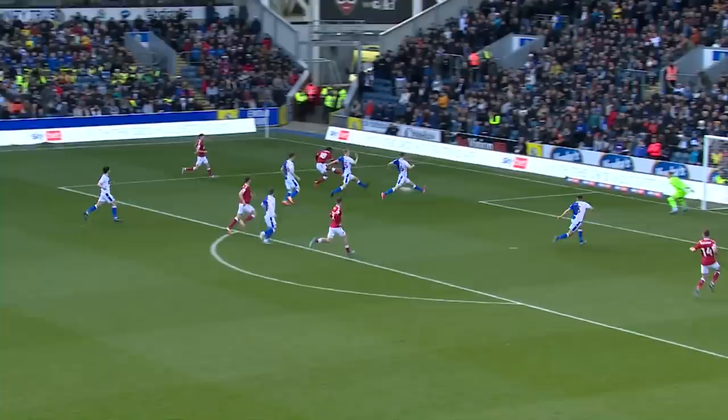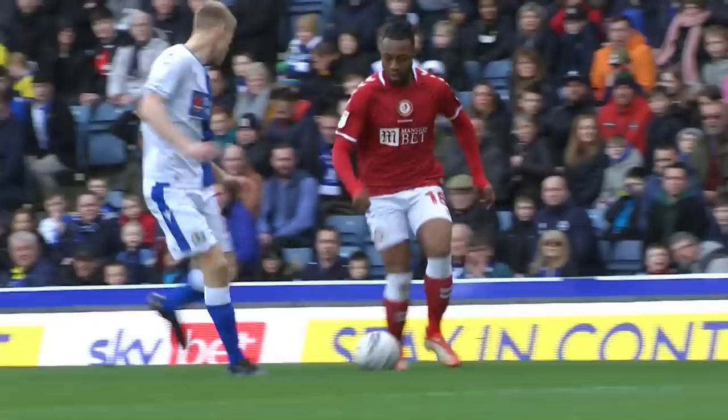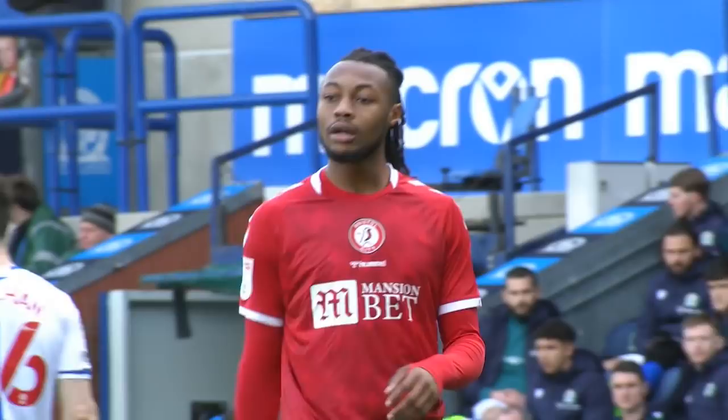This is where Semenyo is most dangerous and he immediately gets Bristol City fans on their feet. Checks back onto his left foot, shoots, drives across the face of the goal. Andy Weimann was arriving at the far post but it was a lovely first touch — great touch, drives, takes the defender on.